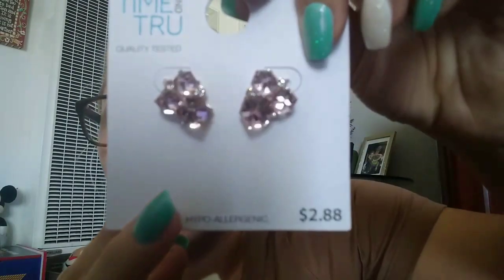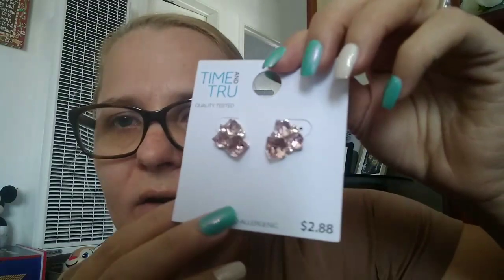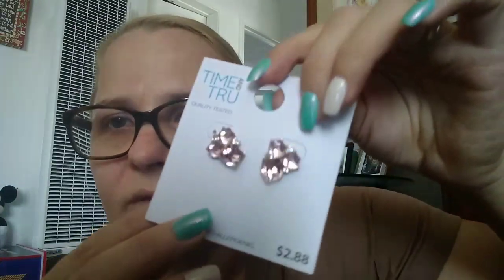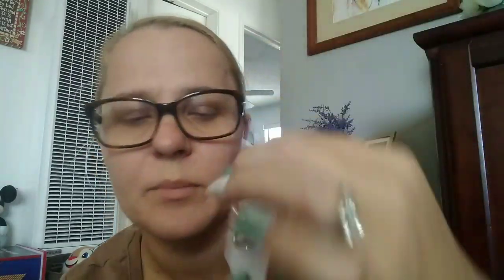And then these ones are studs — they're pink and rose gold and I thought they're absolutely gorgeous, perfect for a night out. You can dress them down, dress them up, they're so pretty, so I picked up those.